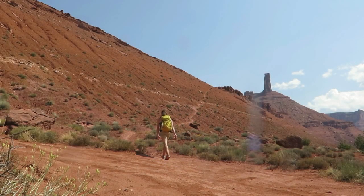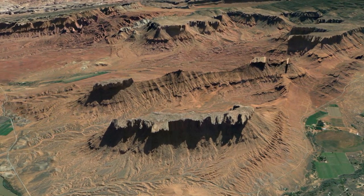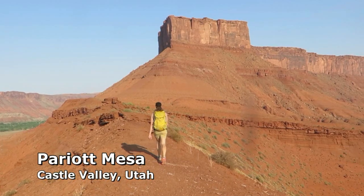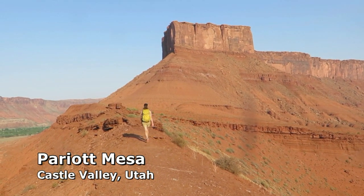Parry at Mesa is a large isolated tabletop plateau in Castle Valley near Moab, Utah. It's surrounded by 100m tall cliffs, but a break in the southeast corner allows access to the summit plateau via a couple of short climbs and an exposed traverse with the help of fixed ropes.